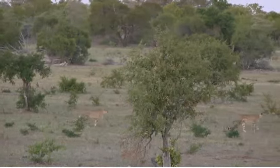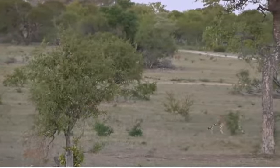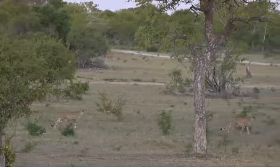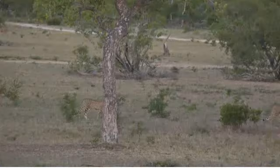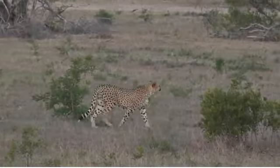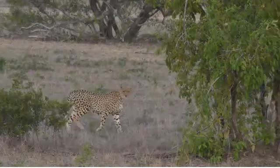We found the reason why the steenbok was running. It wasn't being hunted, but it did spot something we didn't — something with spots: a male cheetah. I had already left this area, drove, and saw their tracks, and then I knew exactly why that steenbok was behaving like this.